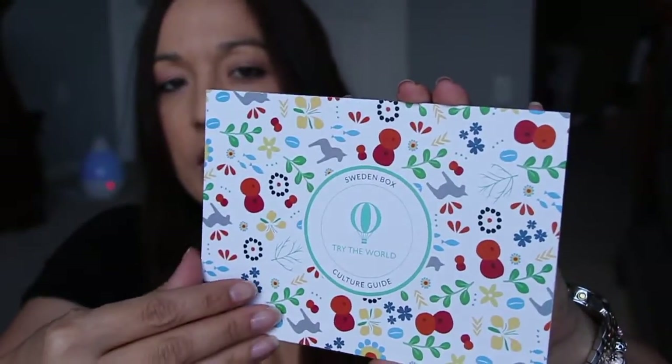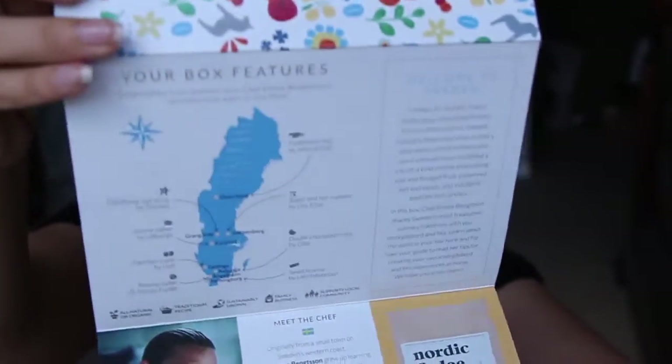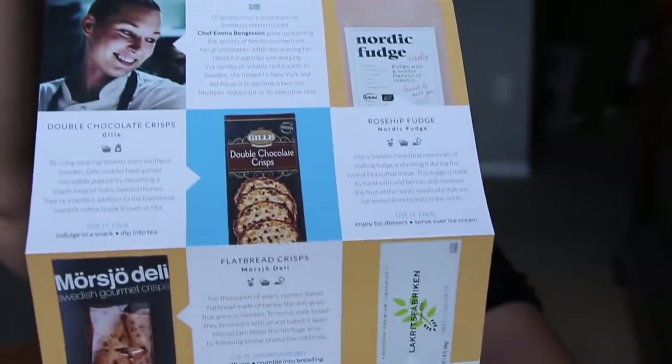Inside there's a culture guide that tells you everything that's in the box. I honestly don't want to peek so I'm not going to look. The curator of the box is Chef Emma Bengsten — sorry if I butchered that. She's from a small town on Sweden's western coast. The theme is learning the secrets of Nordic cuisine. Let's just get into the box.